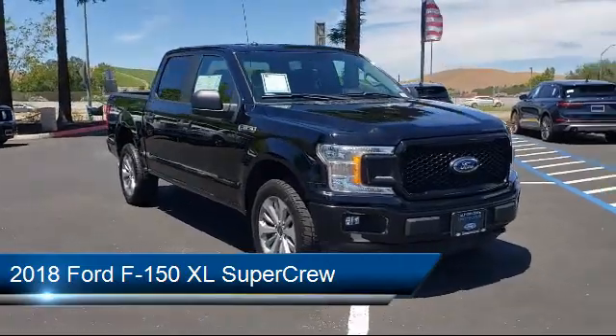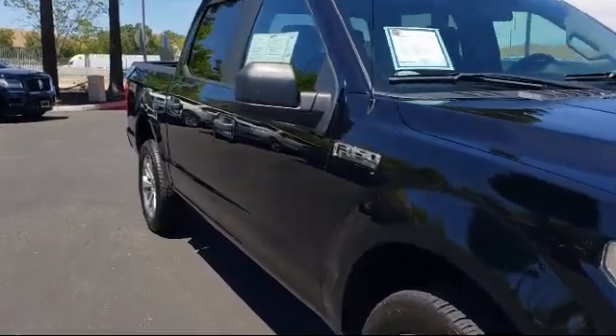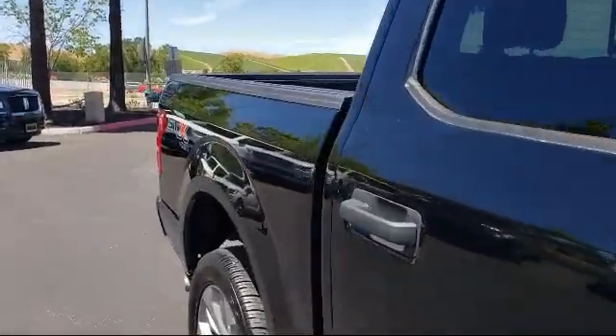It comes equipped with split fold-down rear seat, privacy glass, XL power equipment group, and rear window fixed privacy glass, and a tire pressure monitoring system.